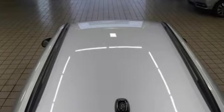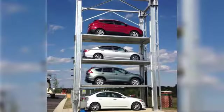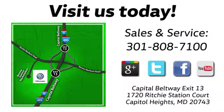Enjoy every drive in a Volkswagen. Hurry in today for a test drive. Visit Bohenga Volkswagen today — find us by the car tower, conveniently located on the Capitol Beltway at Exit 13, 1720 Ritchie Station Court in Capitol Heights, Maryland.